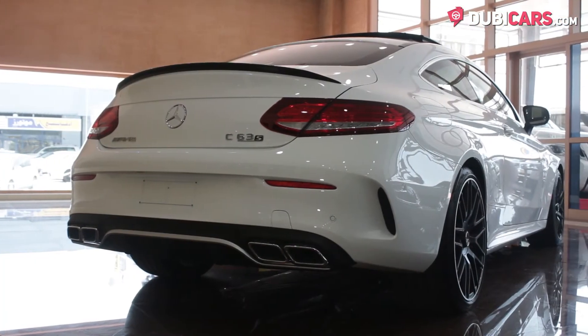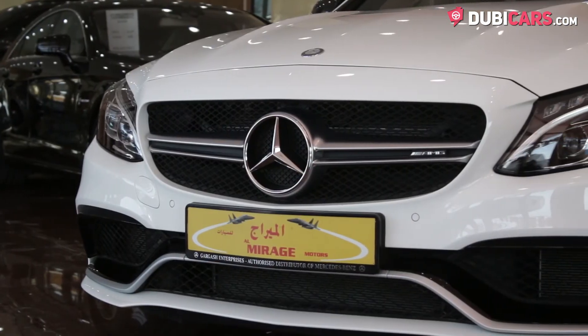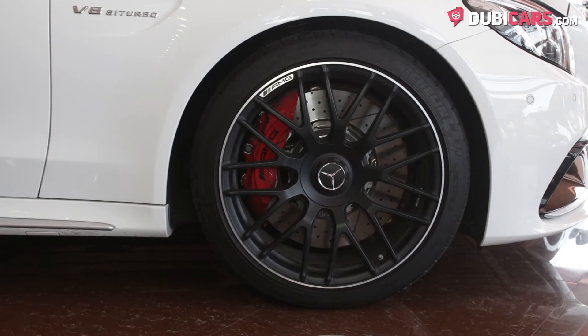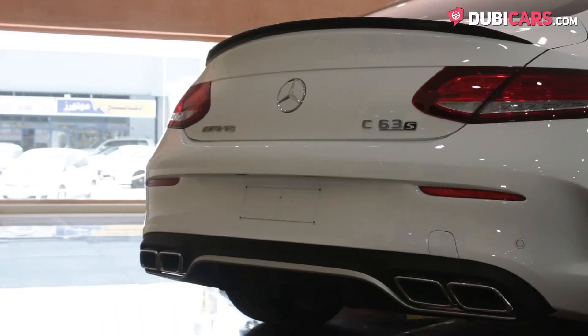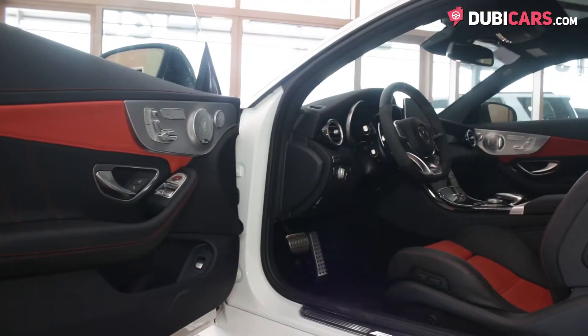Painted white, this heavily sought-after coupe has sleek adaptive headlights, parking sensors, signature grille with the iconic 3-point emblem, black 20-inch alloys, red brake calipers, dark mirror caps, rear spoiler, and twin exhaust pipes sticking out of either side of the rear end.